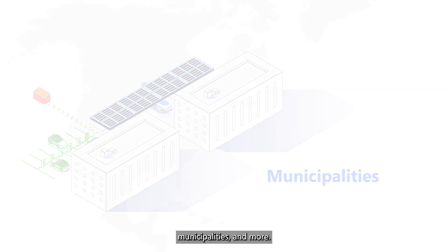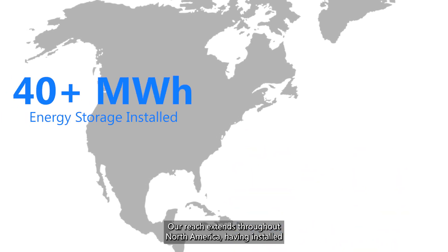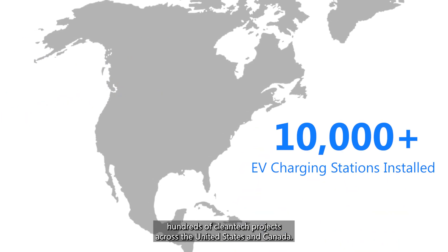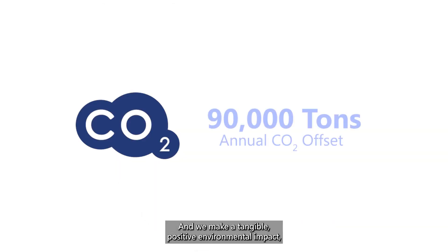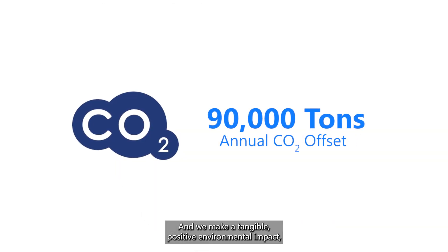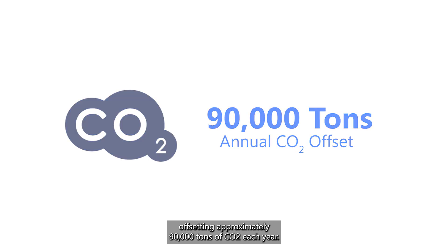municipalities, and more. Our reach extends throughout North America, having installed hundreds of cleantech projects across the United States and Canada. And we make a tangible positive environmental impact, offsetting approximately 90,000 tons of CO2 each year.